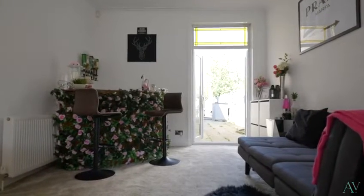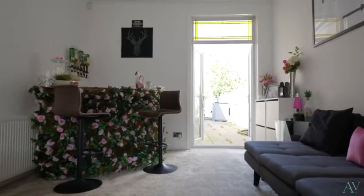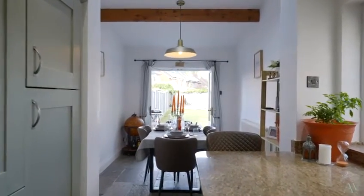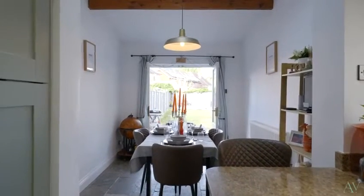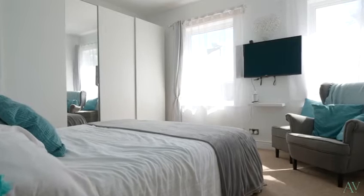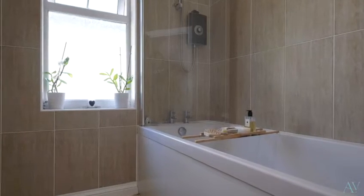The home itself boasts downstairs an open-plan living room with double doors leading out to the garden, an extended kitchen diner again with doors leading out to the garden, and a downstairs WC. The first floor has three fantastic double bedrooms and a modern family bathroom.